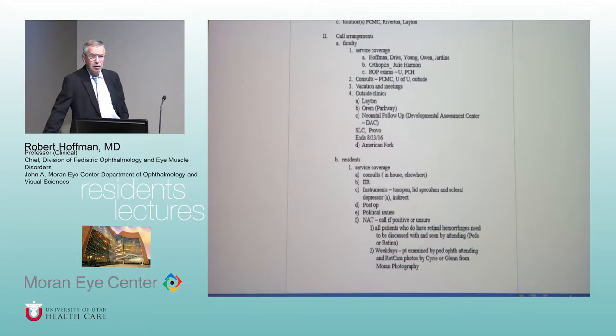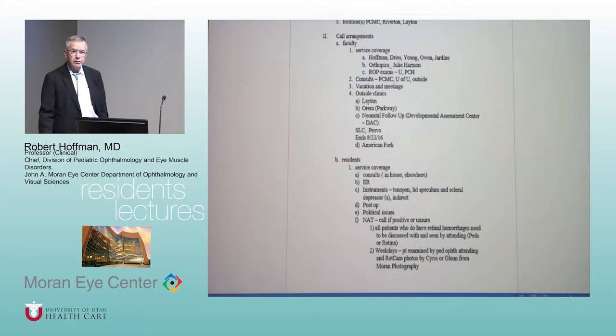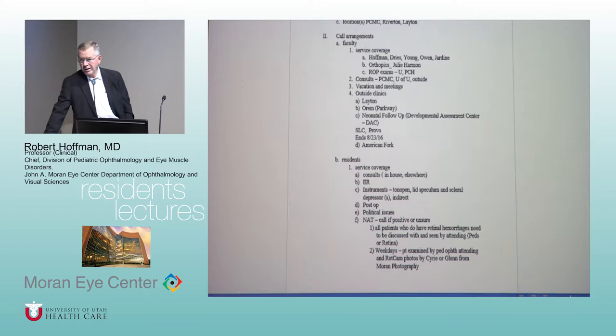If you feel lost around Children's Hospital, I'm happy to give you a tour — knowing where the inpatient units, NICU, and ICU are is very helpful. Also, find the resident lounge at Primary: residents there eat very well for lunch every day. If you can get a peds resident colleague to help you get in, I'd go for it.